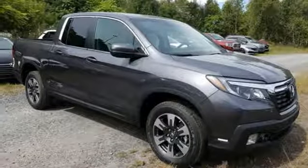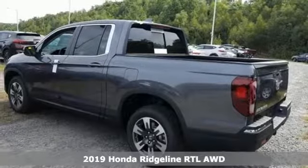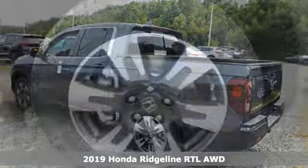It's a new 2019 Honda Ridgeline. It's just as capable on the job site as it is good-looking in front of a gallery opening.